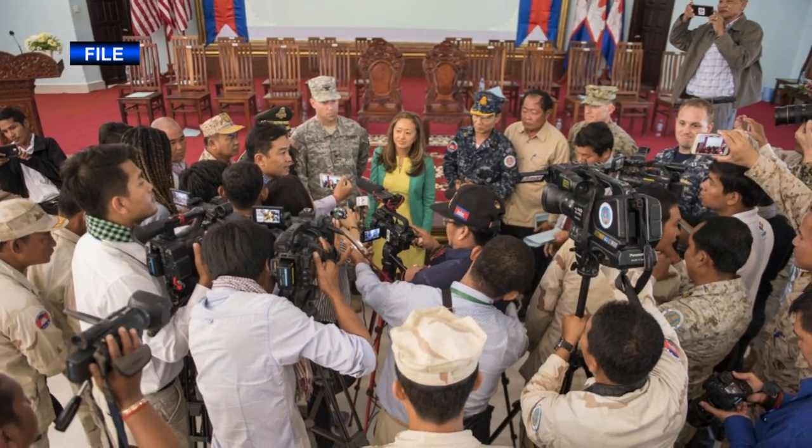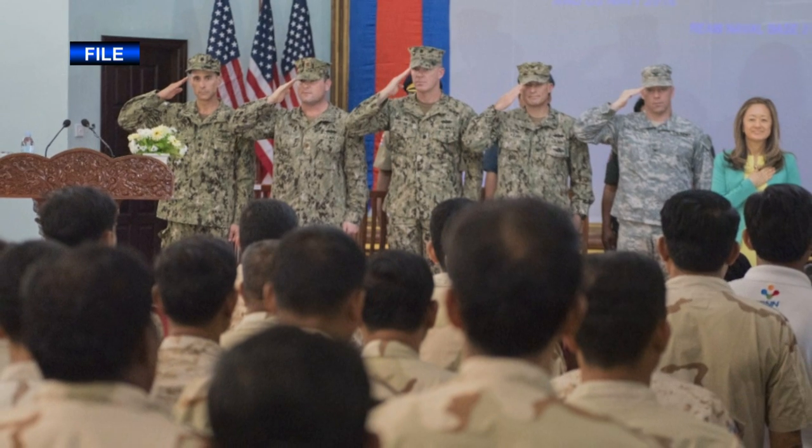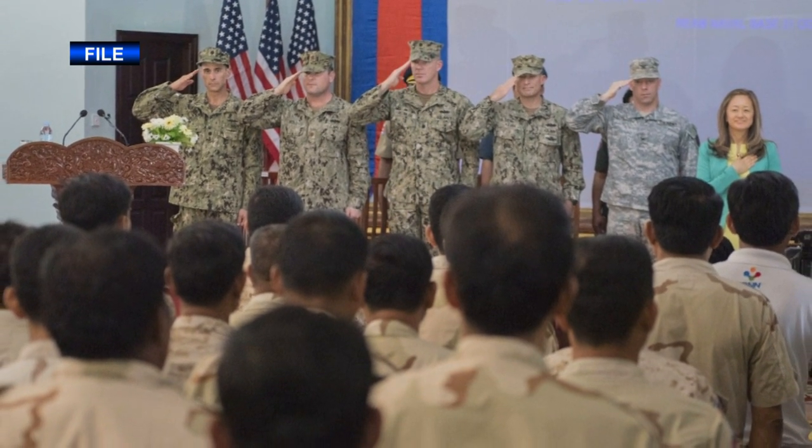U.S. and Royal Cambodian sailors kicked off the 7th Annual Cooperation Afloat Readiness Training, or CARA, exercise at Reem Navy Base in Cambodia. CARA Cambodia is a bilateral training exercise to increase cooperation and enhance maritime security between the two navies.